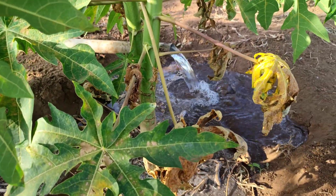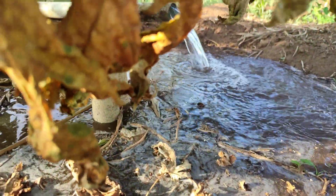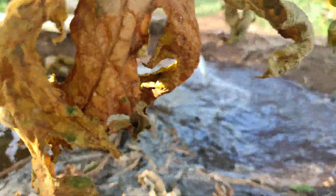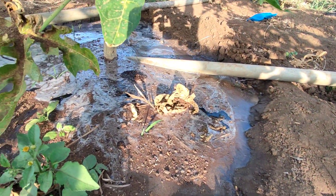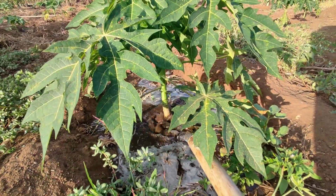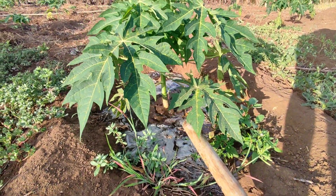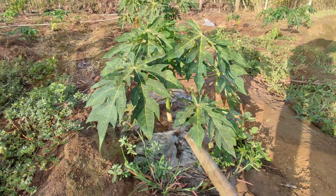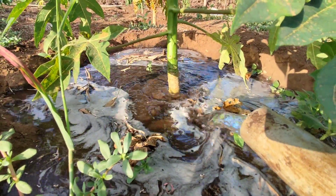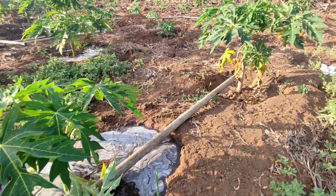If you have a bigger parcel, this mode of irrigation can be very time consuming because you can only do about 15 to 20 plants per hour. You don't want to starve them — you want to ensure they get enough water. On our parcel we have three small parcels around the house, and sometimes this can be very labor intensive.